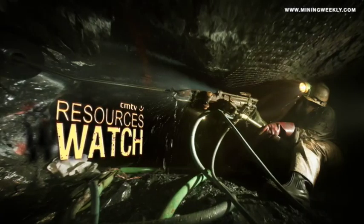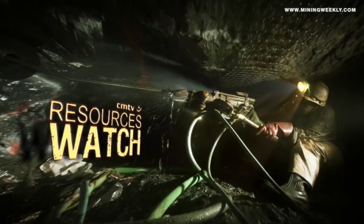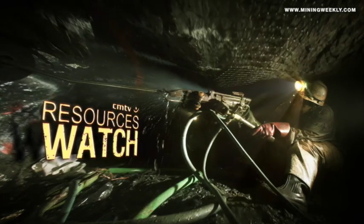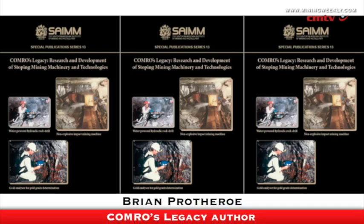A portable gold analyzer provides the grade of gold in underground stopes. All one does is move the instrument across the rock face and it indicates the economic worth of the gold in it. The industry thought it was an exceptional piece of equipment.